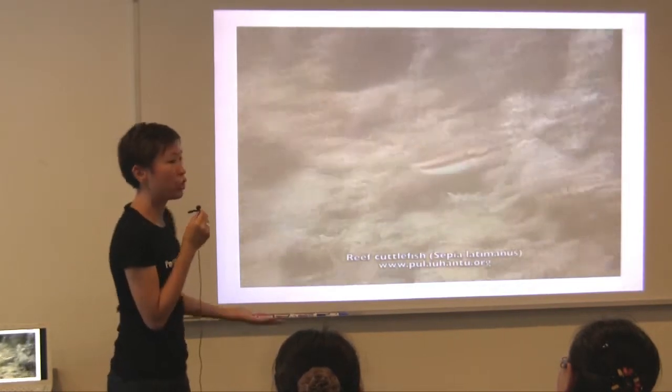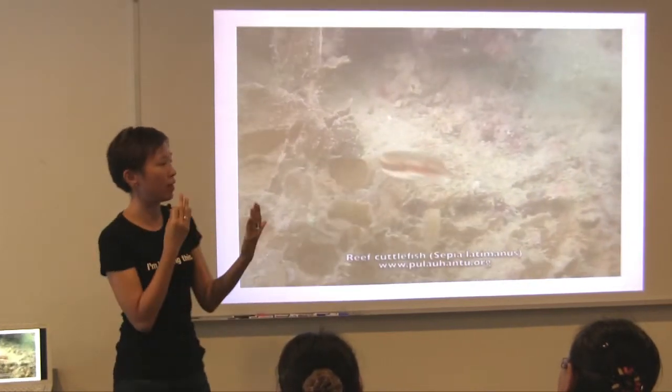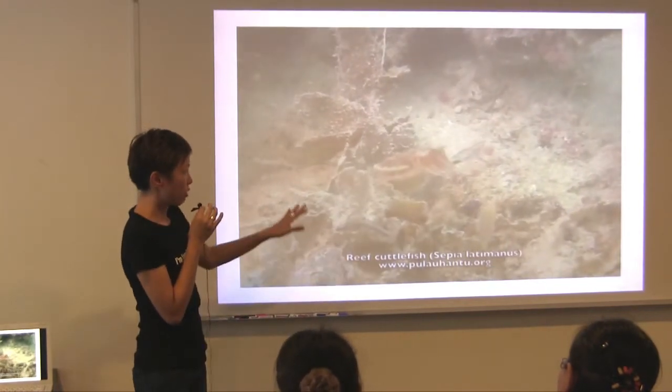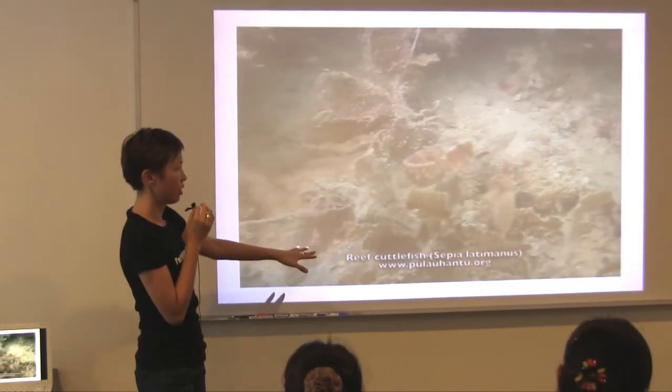They move by jet propulsion — they actually suck in water and push it out, just like jets suck in air and push out air. That's why they're so mobile; they can twist and turn. It's coming to rest near the seaweed, and see how it slowly changes its color to match the seaweed. And it's gone.